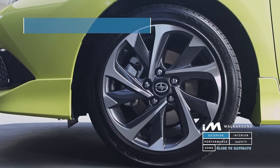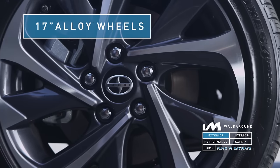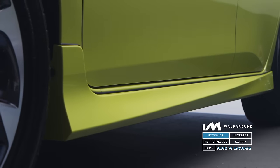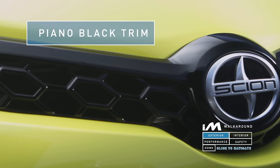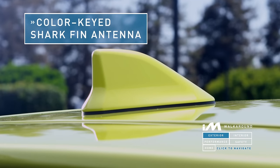The iM comes standard with 17-inch alloy wheels with wide 225-millimeter tires for enhanced responsiveness and stability. The iM also comes with a standard body kit that blends well with the dynamic body lines of the vehicle. You also get piano black trimmings in the front and the rear, and a color-keyed shark fin antenna to complete the premium design package.